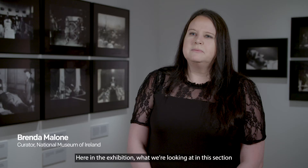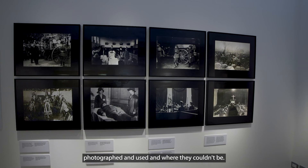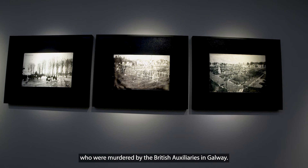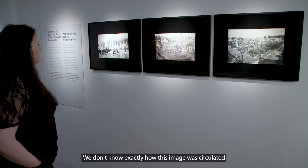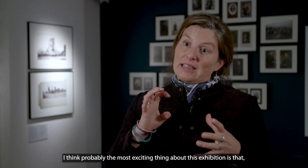In this section of the exhibition, when we're talking about war and the body, we're looking at where bodies could be photographed and used and where they couldn't be. For example, we have this very graphic image of the Loughnan Brothers who were murdered by the British Auxiliaries in Galway. We're using it to talk about the fact that such images were used as propaganda. We don't know exactly how this image was circulated, but we do have hints that it was circulated in the local community.